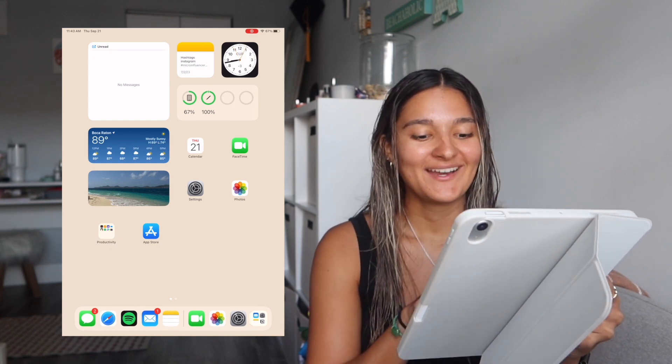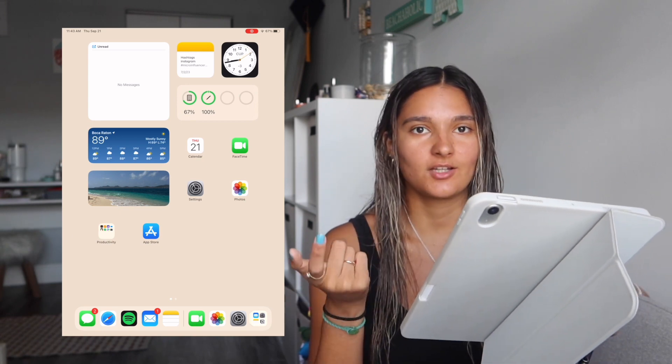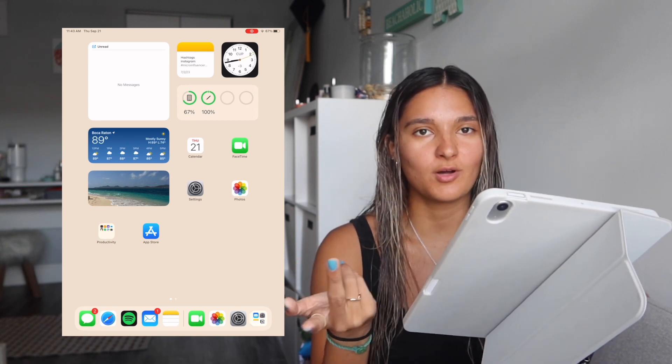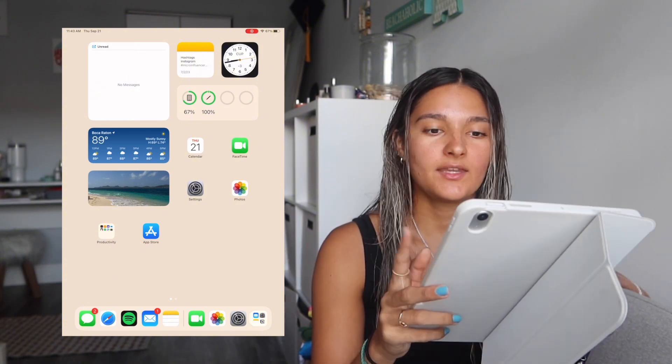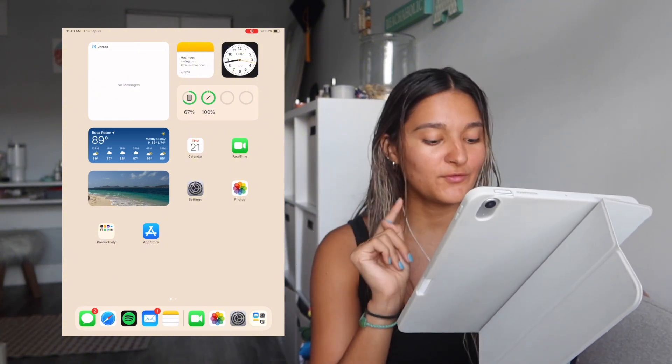My home screen wallpaper is a simple one from Pinterest — I'll link my Pinterest below so you can check it out and grab a wallpaper if you want something simple. I can also upload my lock screen if you guys want.